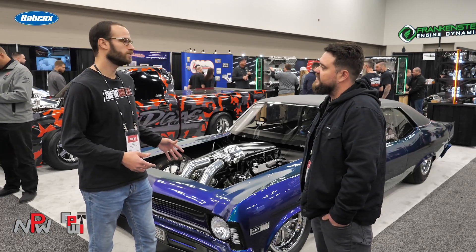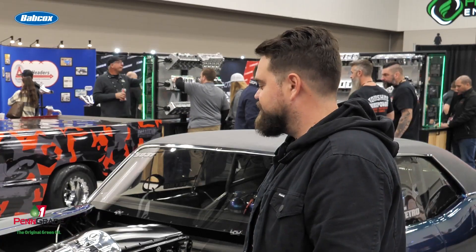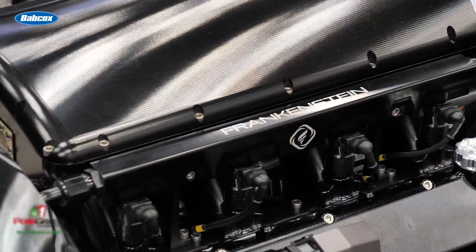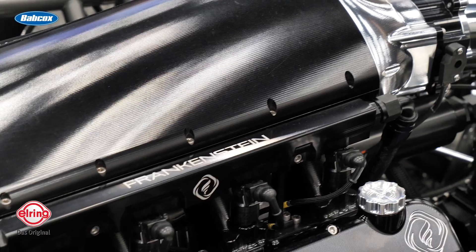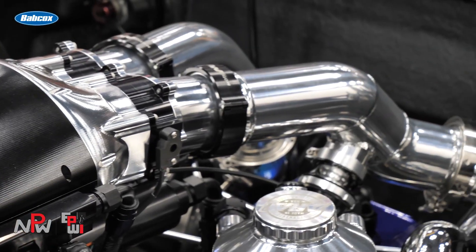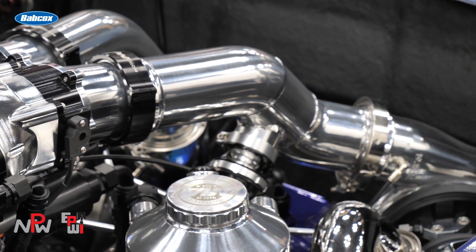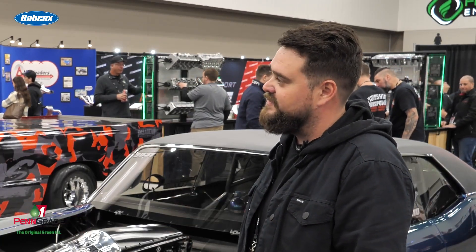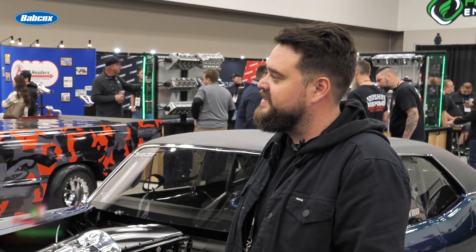With the twin turbos, how much horsepower do you think? We're hoping for somewhere in the 2,000 to 2,500 horsepower range. We're going to run no-time stuff from the beginning, get the car dialed down, and progress from there. This is actually a motor we had out of another car — we had a '94 RX7 radial race build. So we built the chassis to that, put this combo in it so we can work out the bugs in the chassis, then upgrade horsepower from there.